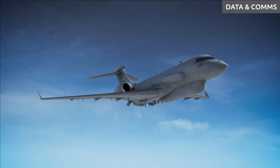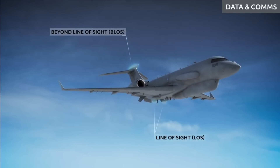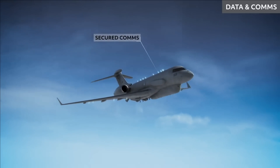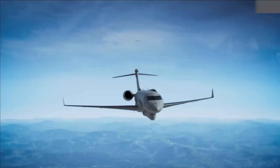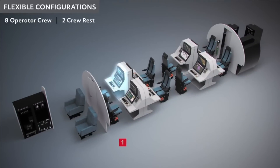The ISTAR aircraft will be simultaneously networked with the airborne network, ground-based network, and command and control network. It can also provide battlefield management and command and control processing capability, helping in the planning and execution of missions.